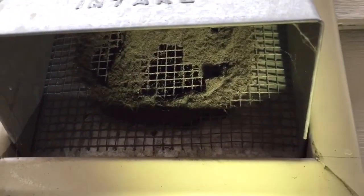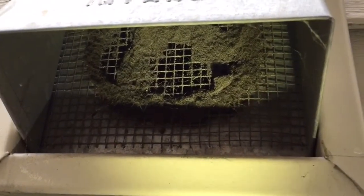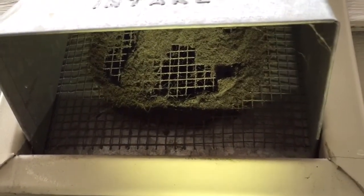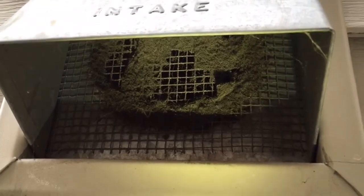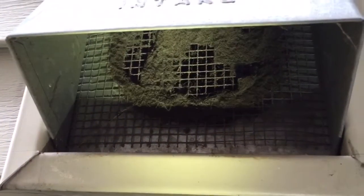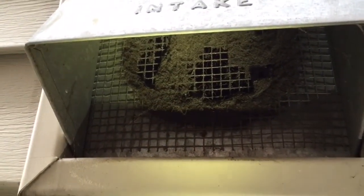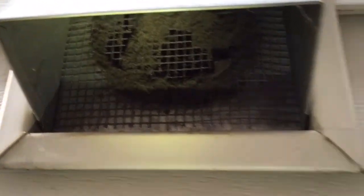This combustible air intake brings oxygen into your mechanical room for the gas burning furnace and hot water tank to use. As you can see, the screen's practically clogged and getting oxygen in there could be difficult. It is so important to get out and clean this duct at least two to three times a year so that your home is breathing properly.